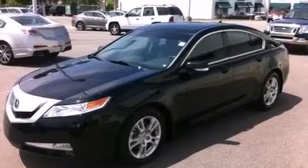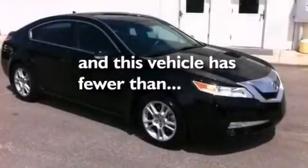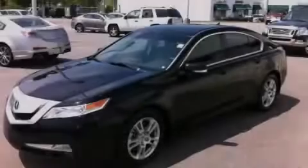Additional features include an illuminated driver's side vanity mirror, 12-volt power outlets, front and rear floor mats, front multi-stage airbags, and air vents for rear seated passengers. This vehicle has less than 42,000 miles. Please call us today for more information on this great vehicle.